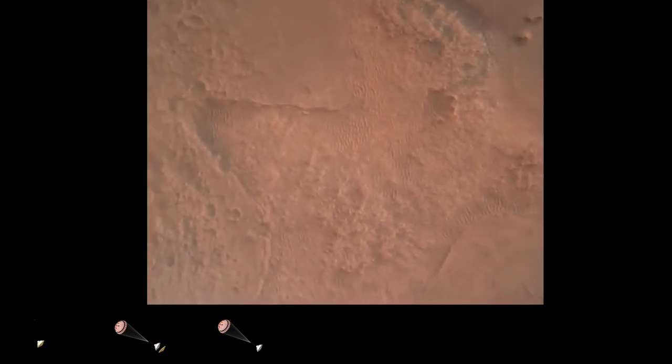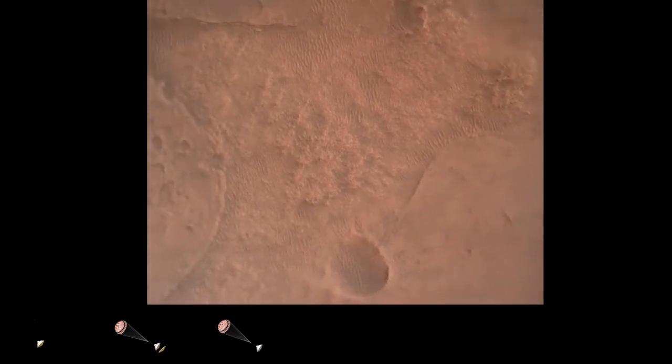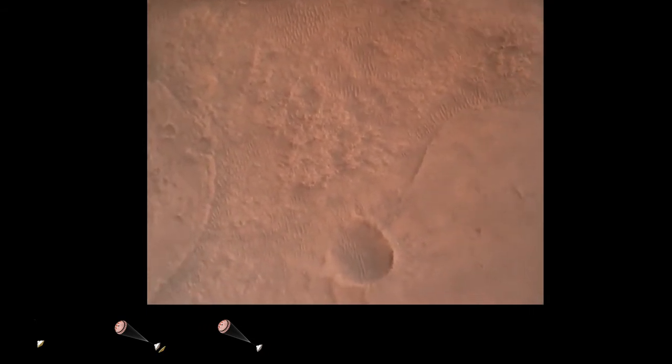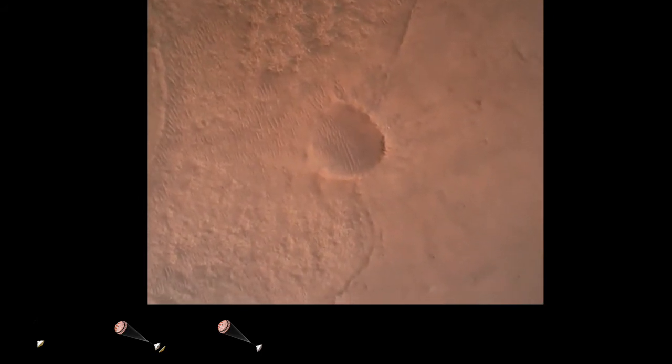LVS valid. We have confirmation that the lander vision system has produced a valid solution as part of terrain relative navigation. Priming. TBA is nominal. We have ignition of the landing engines.